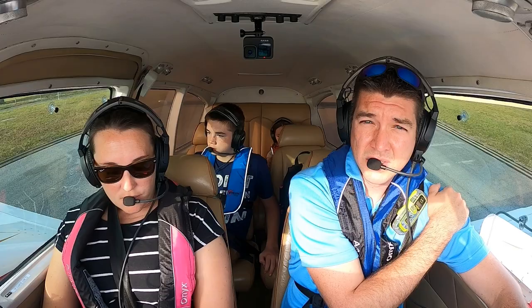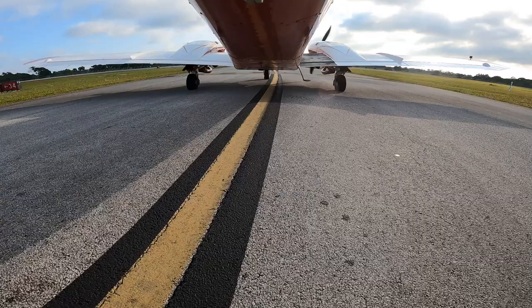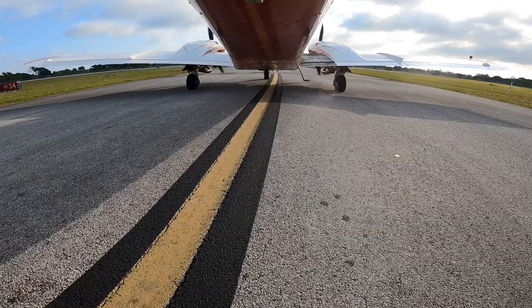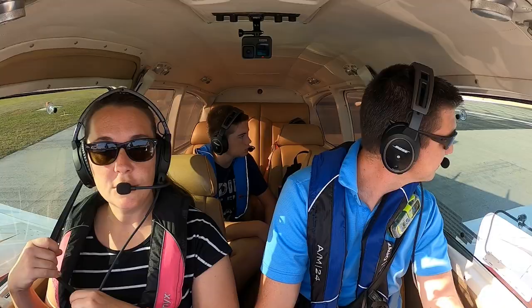Stewart Tower, Aztec 2441 Mike is ready for departure, holding short runway 30. 2441 Mike, Stewart Tower: cross runway 34, runway 30 cleared for takeoff. Cross 34, runway 30 cleared for takeoff, 2441 Mike. Got some golfers watching us over there. Yeah, probably a nice day to golf — not hot.